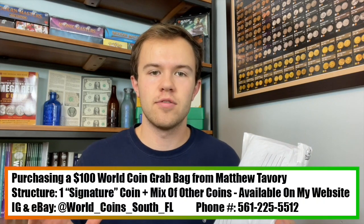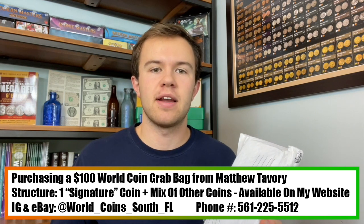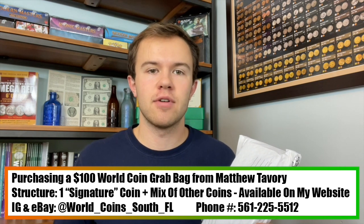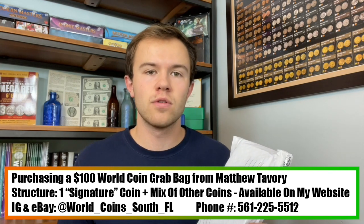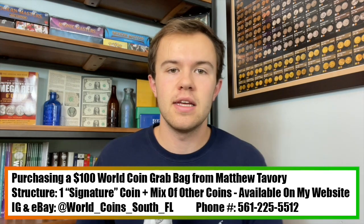Hey everybody, Christian from Treasure Town, and today we're going to be hunting through a $100 WorldCoin grab bag. I purchased this from Matt Tavery, who is down in Florida. His Instagram is at WorldCoinsSouthFL, and he is a coin dealer and former NGC grader that I met out at Witter Coin University.